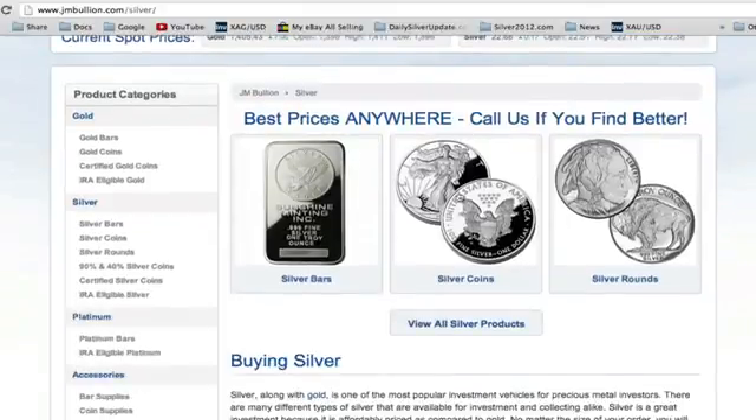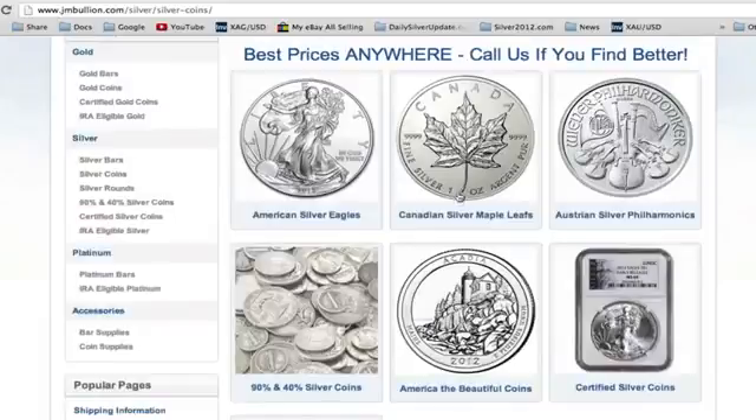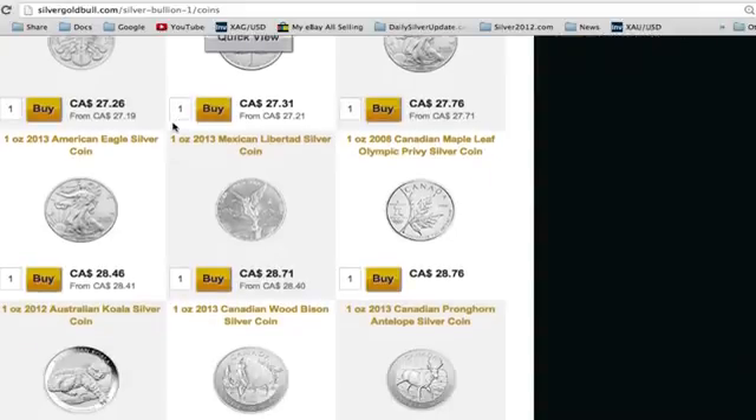JM Bullion does have a limited supply, and their silver coins include the Eagle, the Maple, the Philharmonic, some Junk, America the Beautiful, and World Silver coins. But the reason I'm also recommending Silver Gold Bull is because they have some really interesting coins as well.